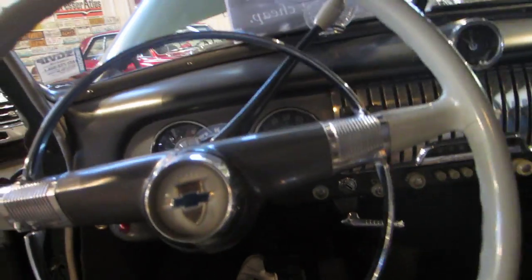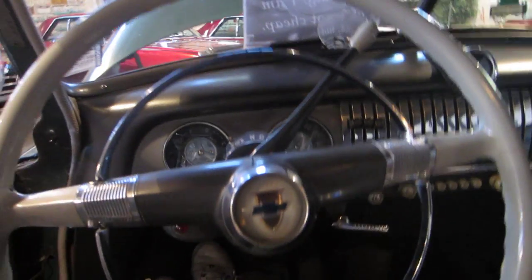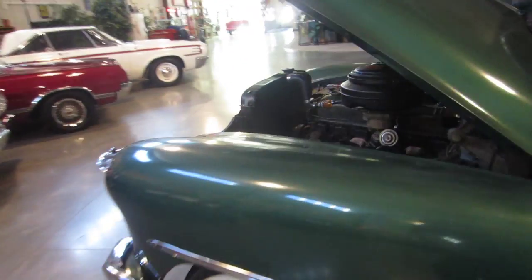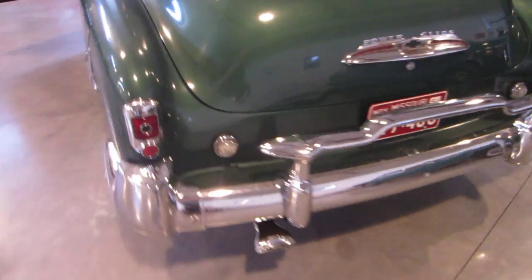Let's start this baby up — let me get my keys out. It has all the original equipment still in the car. Even the radio works still in this car. Push button starter, let's get a little gas. This '51 fires right up — listen to this motor. Oil bath air cleaner. Sounds great. What a super nice, well-maintained, all original car.